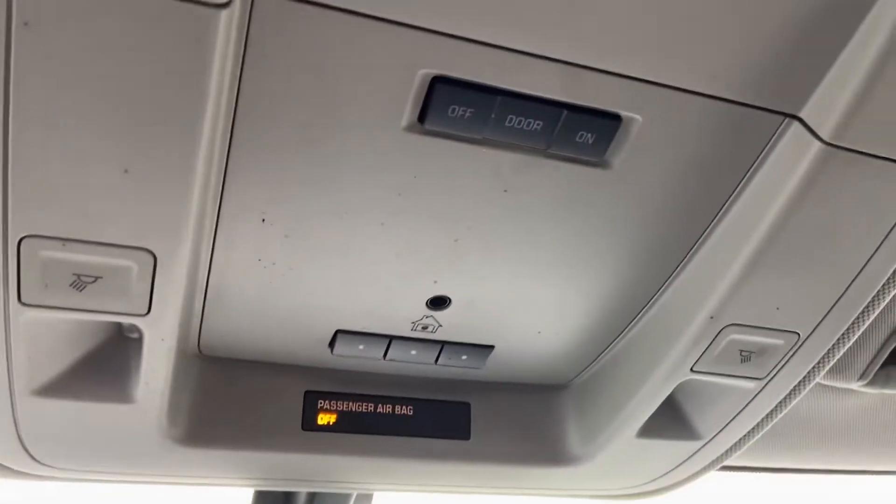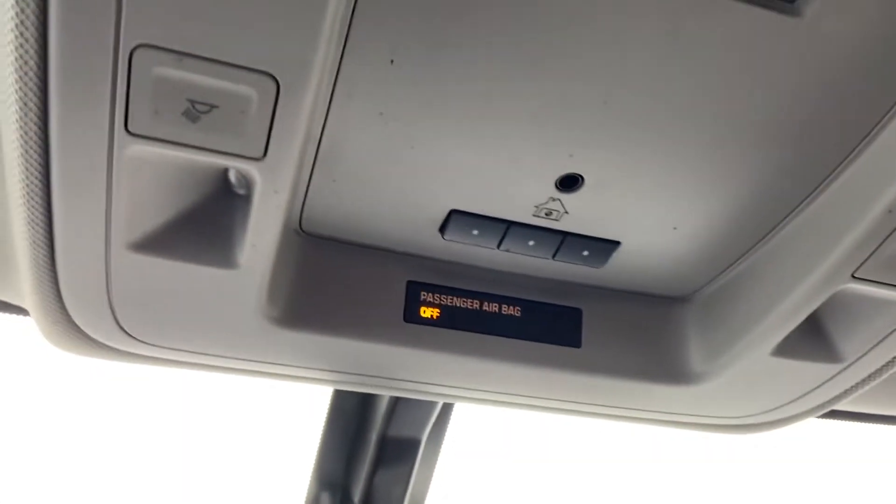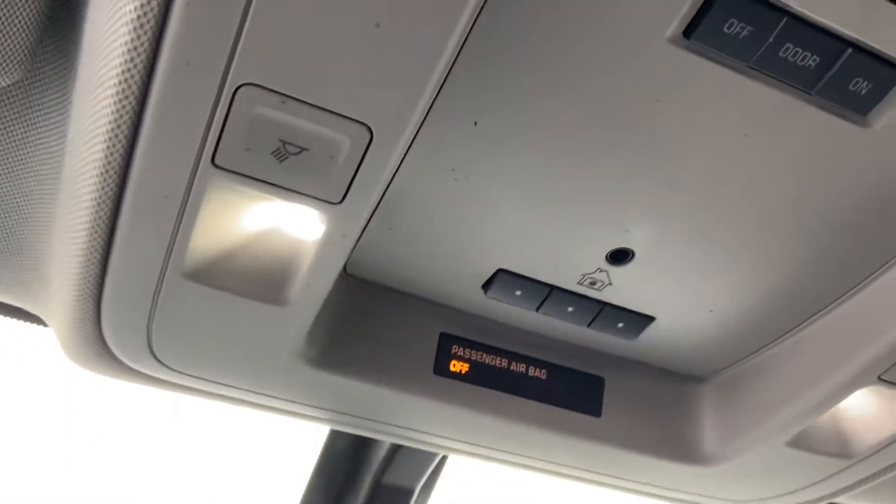You also have some storage space and charge ports in the center console. Up on the roof you have controls for your interior lighting and you can pair up to three different remote devices — for example a garage door clicker, gate opener, that sort of thing.